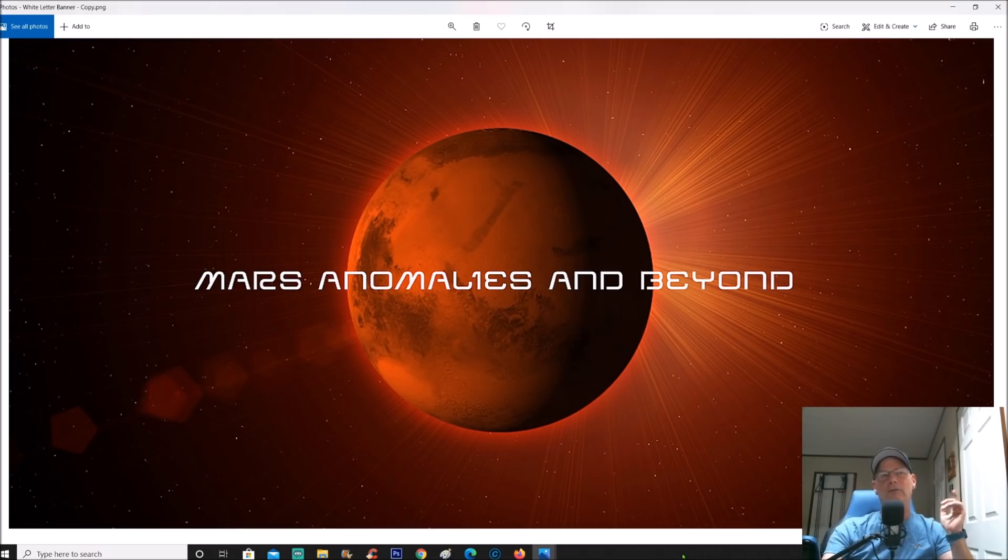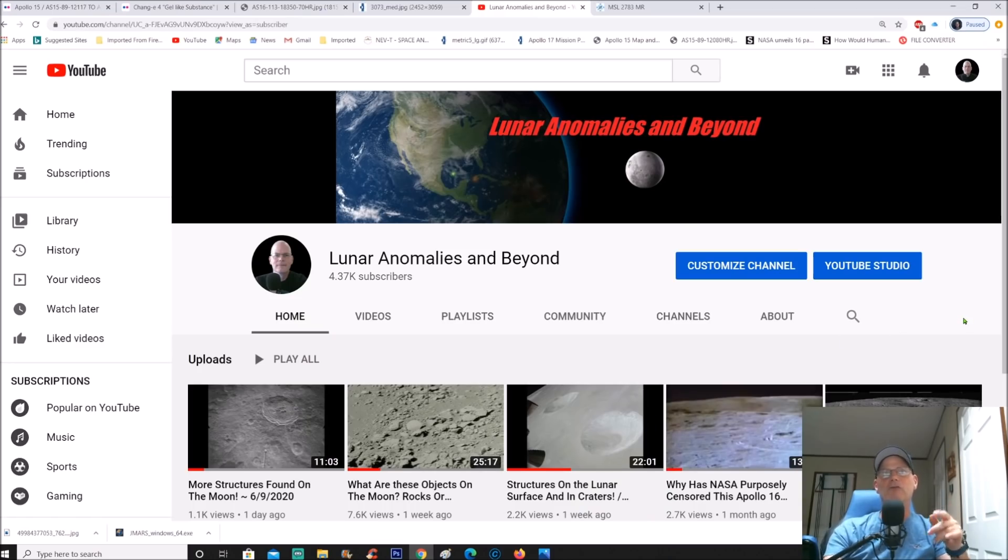Before we get started, if you're not subscribed to my Lunar Anomalies and Beyond page, please do so. All you have to do is subscribe to the channel and hit the bell on the side of it — this way you'll be notified of any new upcoming videos. I just had one here, it's one day ago, probably almost two days by now, but a lot of interesting stuff.